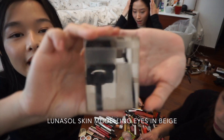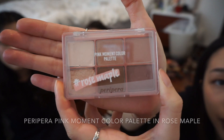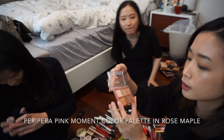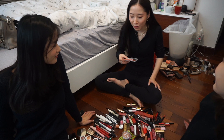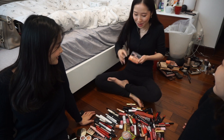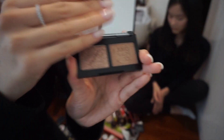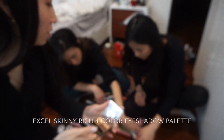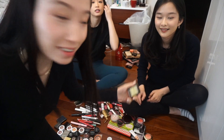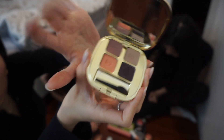Luna Soul Beige Beige — I dug out a lot from this palette, keep. Peripera Pink Moment Color Palette — I used it so much it came off the palette and I had to press it back in. Refining Eyeshadow Double in Naked Sand — I just got it two weeks ago, keep. XL Palette — I'll keep it. Oh my god, I'm keeping everything! Dolce & Gabbana — this one's from Jen. I really like this color and this color, it's so pretty.